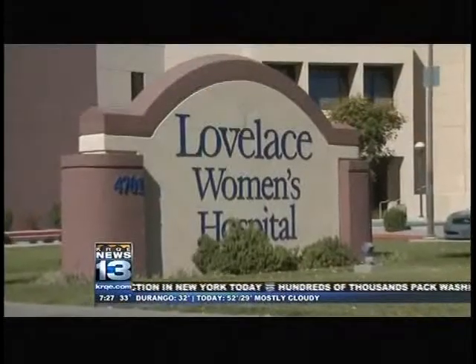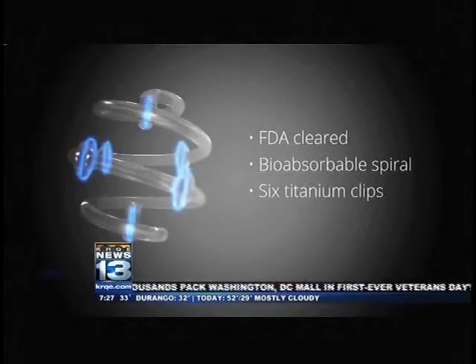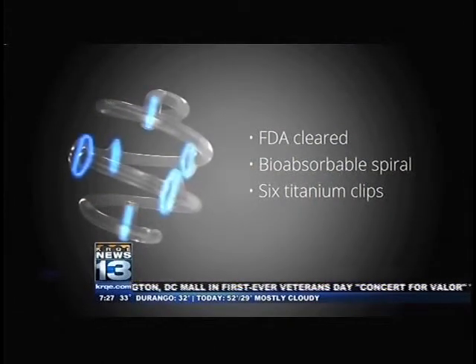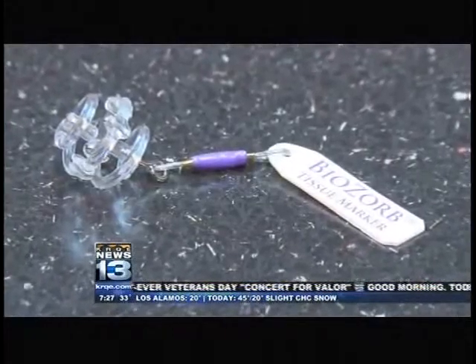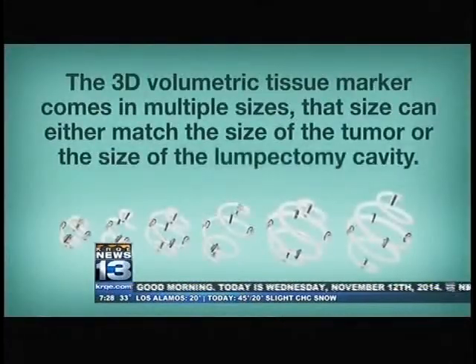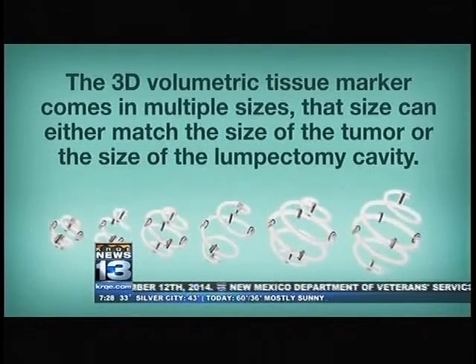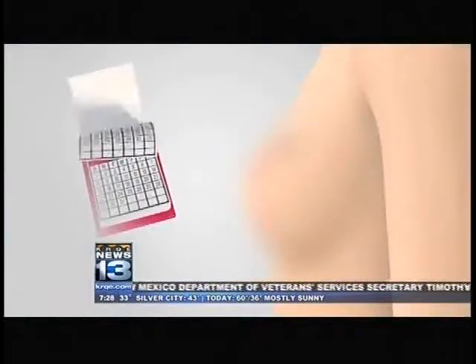Through the research process, we tried to do what's called oncoplastic surgery, where we take out the tumor and recreate the breast so it doesn't look like surgery has been done. We learned that we were able to use this device with no downside and a lot of benefits. We've reported on a couple hundred patients in the world, and they've all done very, very well. It's remarkable that one of four doctors in the world trialing this is right here in New Mexico.